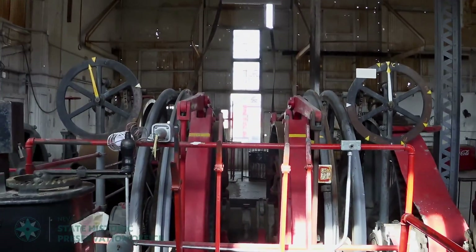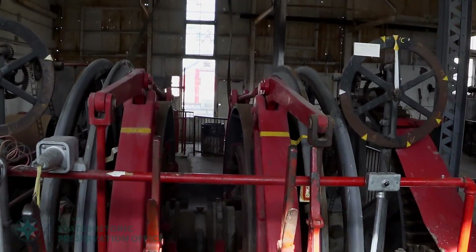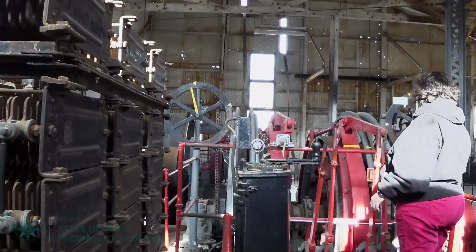Where can history buffs of all ages experience Nevada's gold and silver boom of the early 1900s? In Tonopah. At the Tonopah Historic Mining Park, everyone can get up close and personal with history.